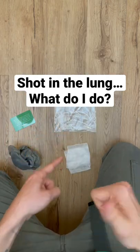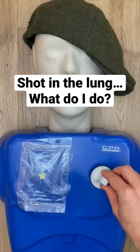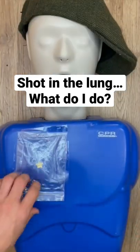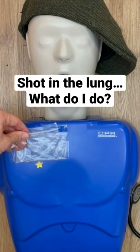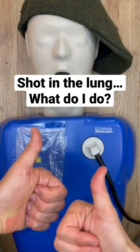Now this is important. Each time they breathe, a little air is going to get trapped in the chest and eventually it'll build up and they'll have trouble breathing. So monitor them — burp the piece of plastic on the front when they start having trouble breathing, and then put the piece of plastic back down when they exhale.